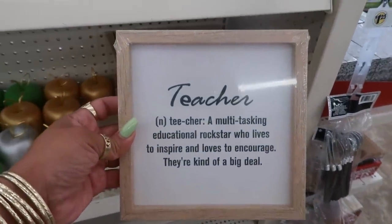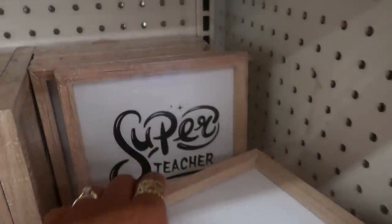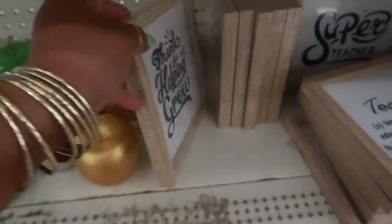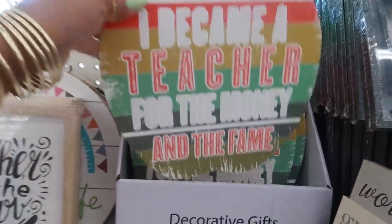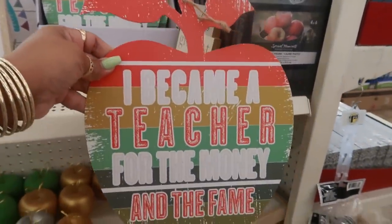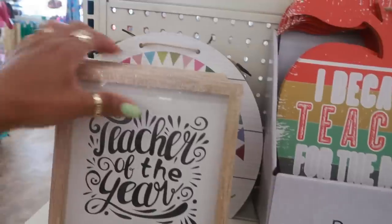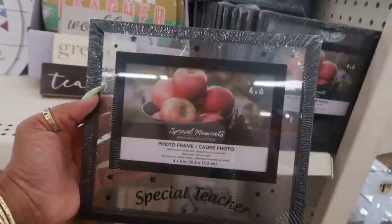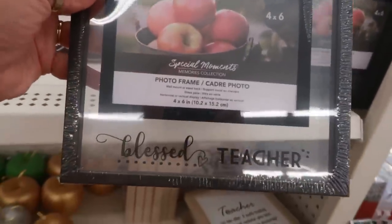You have some pictures - 'Teacher: a multitasking educational rock star who lives to inspire and loves to encourage. They're kind of a big deal.' I like that. You have 'Super Teacher' back there. This one says 'Thanks for helping me grow' - especially good if you're doing a little gift basket for the teacher. 'World's Greatest Teacher.' And 'I became a teacher for the money and the fame' - that has a little bit of sarcasm going on and it's shaped like an apple. 'Teacher of the Year' and 'Teacher Life.' Here are some photo frames, four by six, with 'Special Teacher' at the bottom. And then 'Blessed Teacher.'